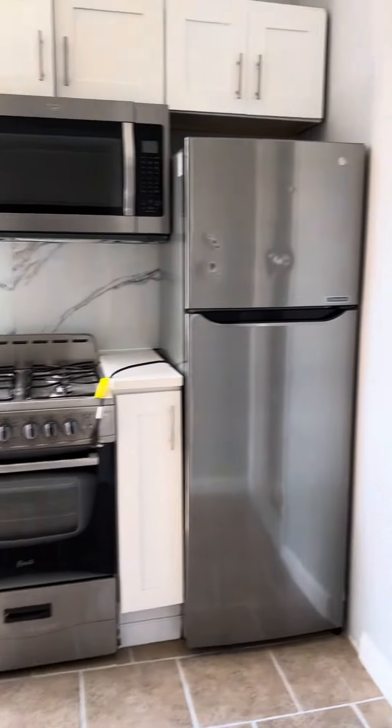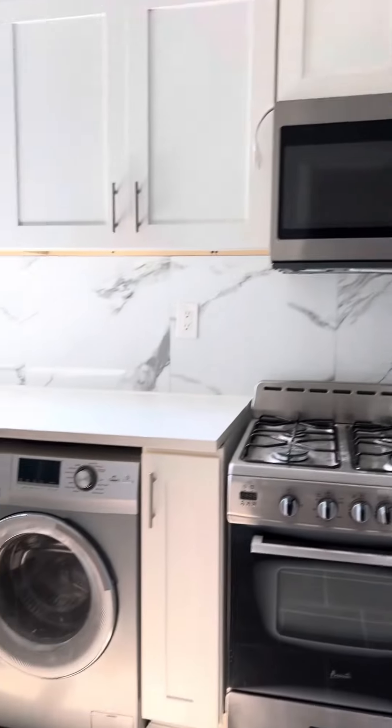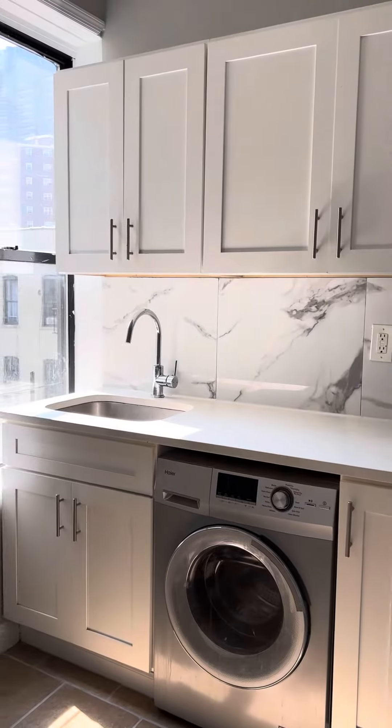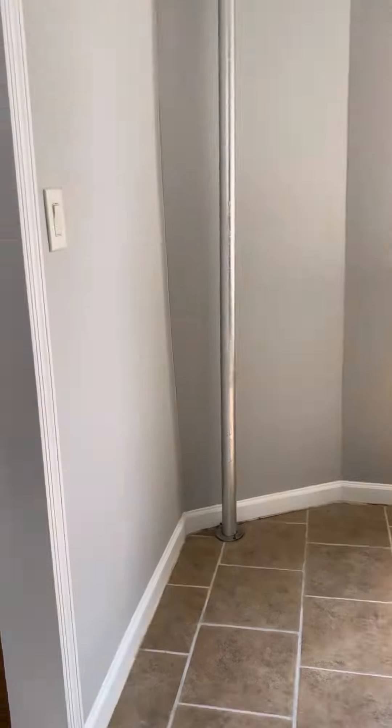The kitchen here. We have a stainless steel fridge, gas stove, microwave, and a washer/dryer combo. There are plenty of cabinets for storage, plus some shelves and room for a small table in there.